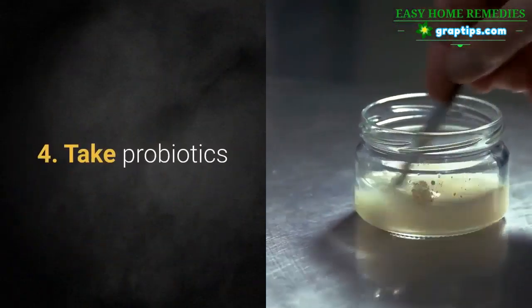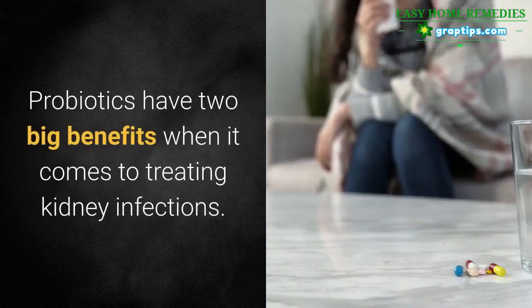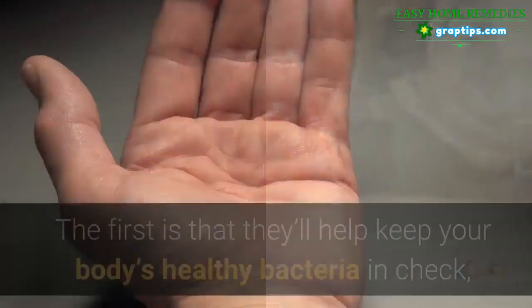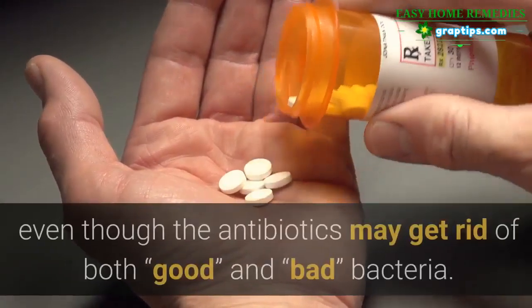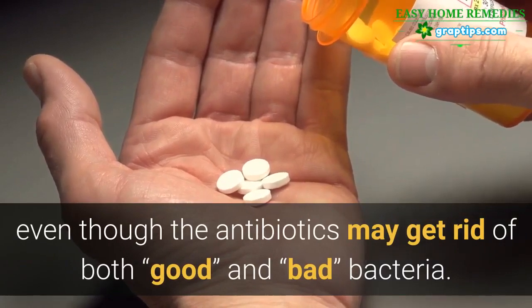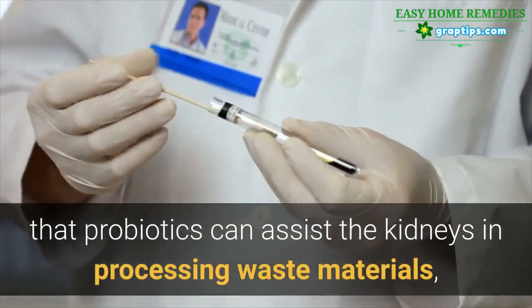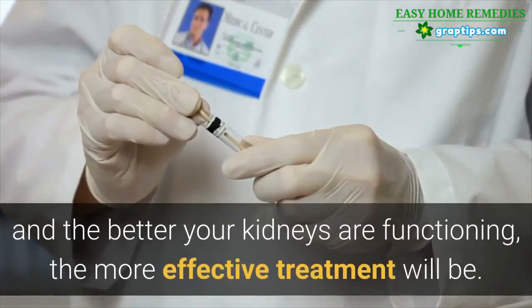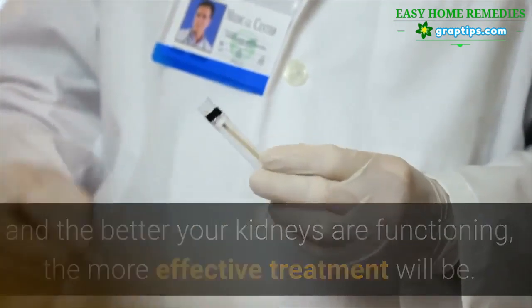4. Take Probiotics. Probiotics have two big benefits when it comes to treating kidney infections. The first is that they'll help keep your body's healthy bacteria in check, even though the antibiotics may get rid of both bacteria. There's also evidence that probiotics can assist the kidneys in processing waste materials, and the better your kidneys are functioning, the more effective treatment will be.